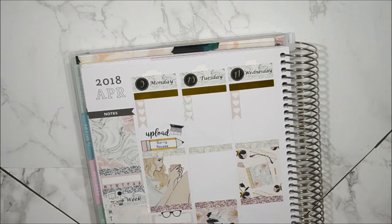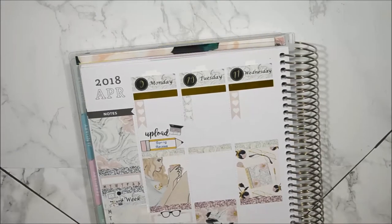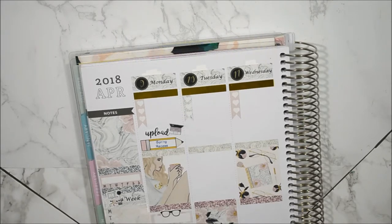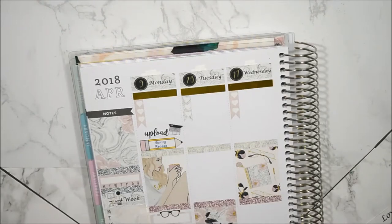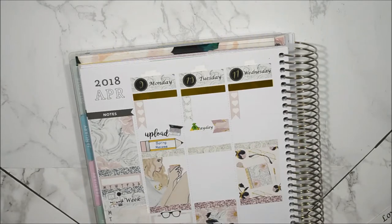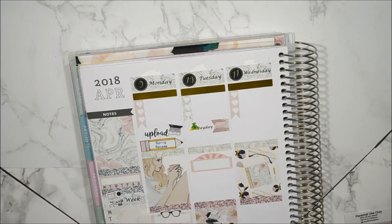Underneath that is a pencil from My Planner Envy — I put the text in myself — which says Spring Break. Underneath the full box there, you'll see some glasses from Stickerific. I tried to look her up but I couldn't find it, so I think her shop closed. Underneath that I have a teardrop from the kit with a medicine bottle from Planet Southern because I need to pick up my son's prescription. And underneath that, I have a striped washi with a chef hat from HP Planning.